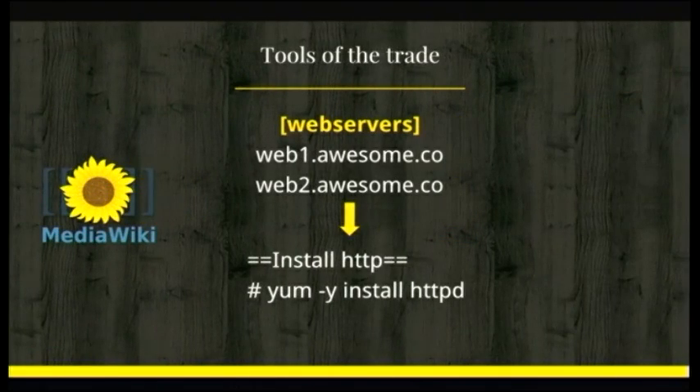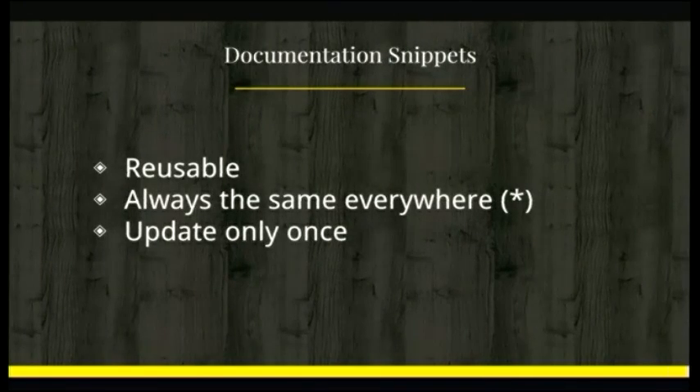If I have Apache installed on pretty much all of my web servers and then I discover I need PHP installed as well, I shouldn't have to go around chasing files all over the place and update every single one of them by hand — which is obviously impossible if you have a whole bunch of files stuck on SharePoint. So this is where MediaWiki came into play. I thought about a concept of documentation snippets, very similar to what you'd call code snippets: essentially tiny sets of instructions that are reusable, not server-specific, always the same everywhere, and you should be able to update these snippets only once and then apply them to your servers.